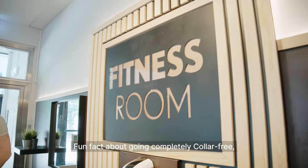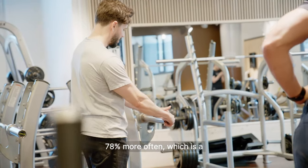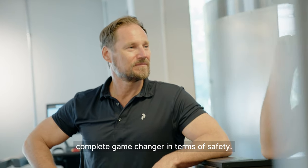Fun fact about going completely collar-free: it turns out it makes gym members secure their weight 78% more often, which is a complete game-changer in terms of safety.